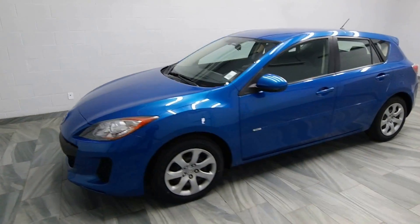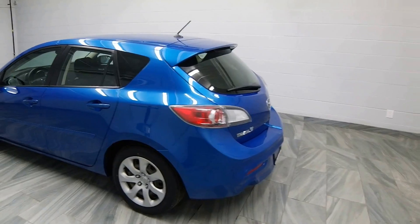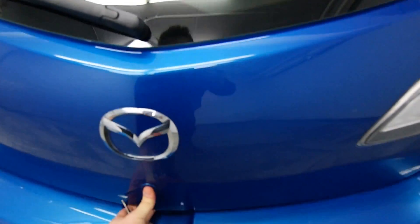Hello from Mark Wilson's Better Used Cars in Guelph, Ontario. You can visit us at chopwilsons.com. This is our 2012 Mazda 3. It's a hatchback.